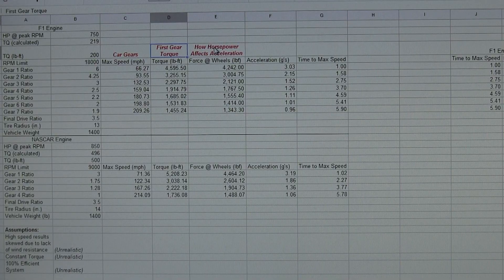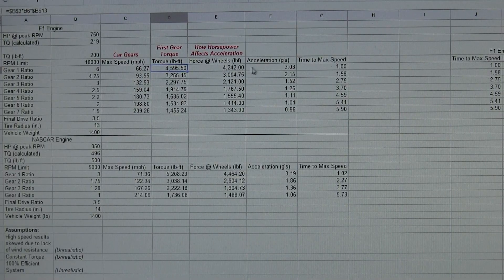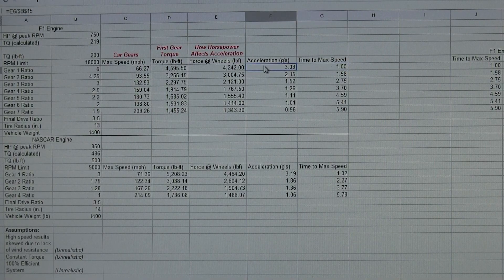I've got video references at the top — if you don't know how I get these numbers, you can watch my videos on Car Gears, first gear torque, and how horsepower affects acceleration. So at 66 miles per hour with the gear ratio advantage, the torque at the wheels is going to be 4,600 pound-feet, which is pretty incredible. This relates to about 3 Gs of acceleration, meaning theoretically this car could get to 66 miles per hour in one second — if traction would allow for it, which it would not.